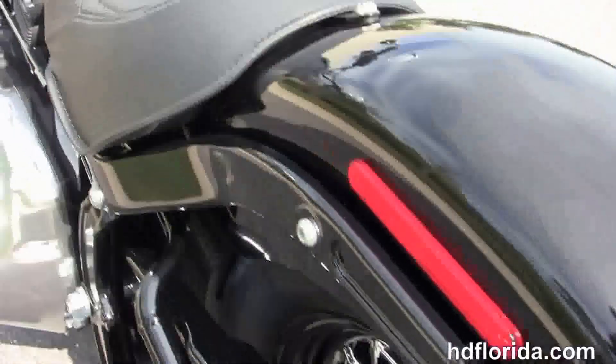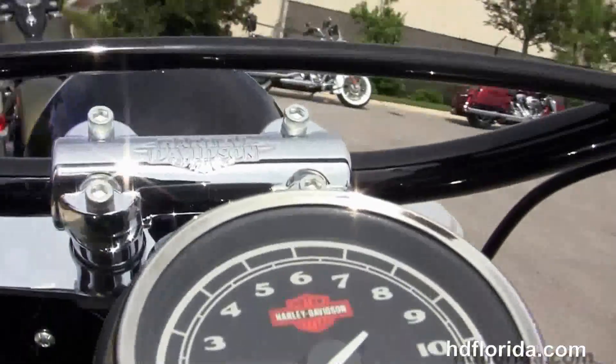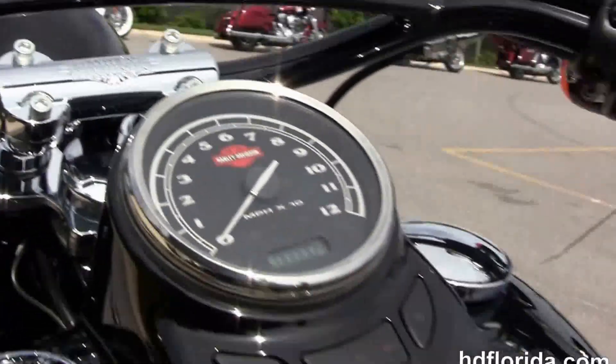It's got the solo seat with the tuck and roll stitching, black cat's eye instrument cluster, and Hollywood style pullback bars to cross beams. It is in vivid black.